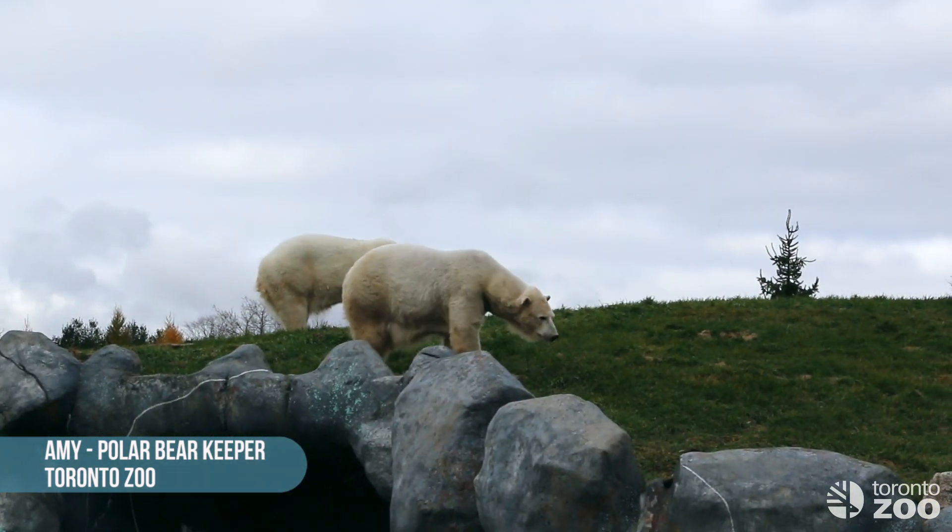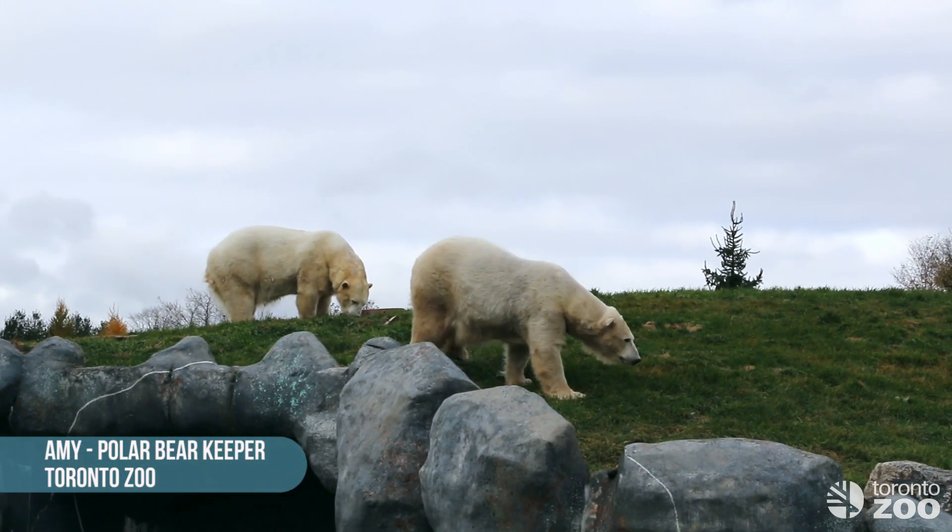Hi everyone, my name is Amy and I'm one of the polar bear keepers here at the Toronto Zoo. It's actually polar bear week, so we are celebrating today by showing you guys a training demonstration with one of our polar bears, Nikita. You might get to see one of these training sessions at our new training wall here at the zoo. We do training sessions randomly for the public, so it's a really good opportunity for you to see these guys up close and personal.